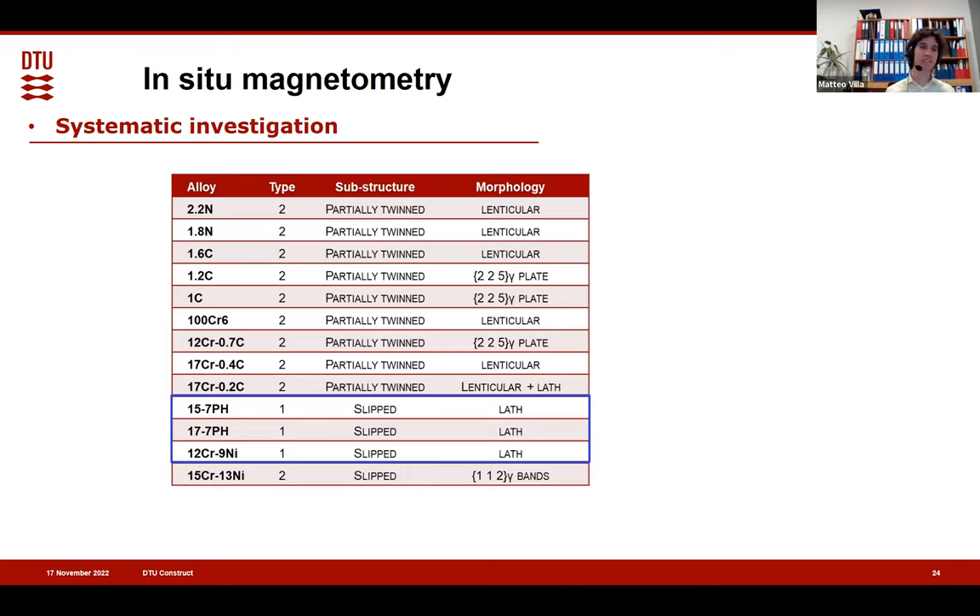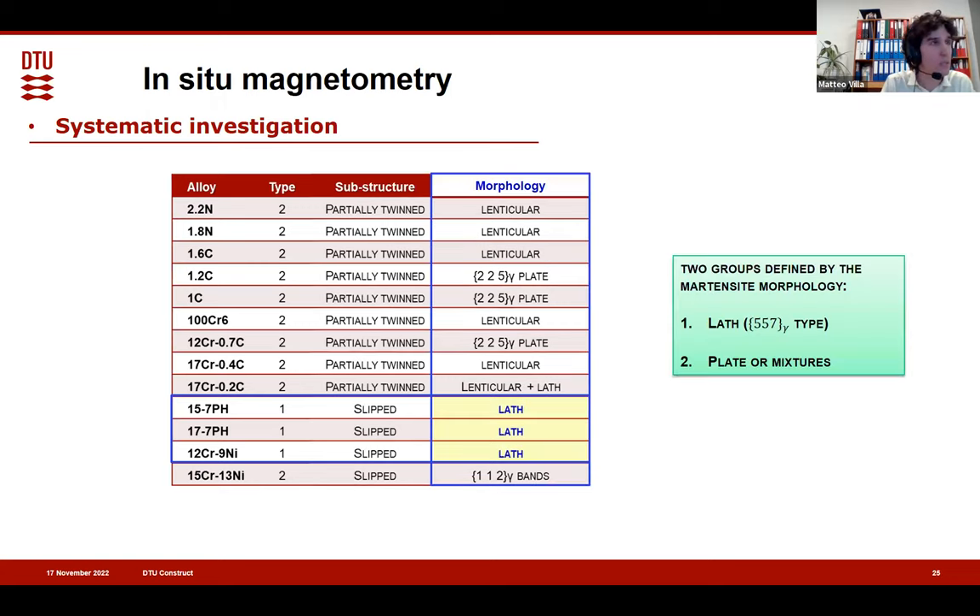We can try to link these kinetic types to what we see in the martensite — for example, by looking at the substructure. Plate martensite is generally fully or partially twinned; we also have plates in stainless steel that are slipped, made entirely of dislocations. The twins are not present in kinetics type 1, but you can also have fully dislocated martensite and have kinetics type 2 — so the substructure doesn't really make the difference. What seems to make the difference is the morphology. The typical lath martensite of low-carbon steel — the {5,5,7} type — gives kinetic type 1. Whatever else we see — a combination of lath and lenticular, plate martensite, bands along {1,1,1} with epsilon as an intermediate product — is kinetic type 2.